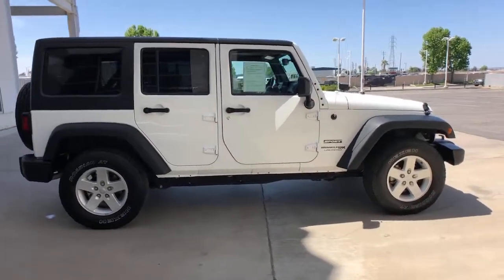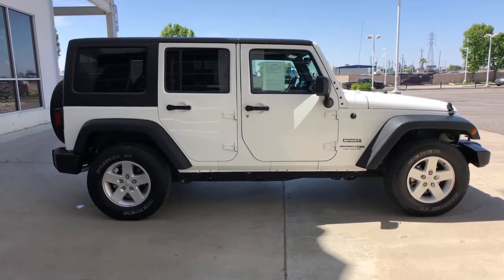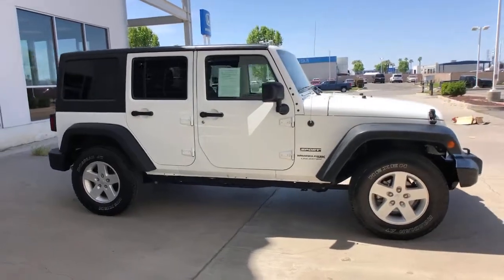Feel your heart soar when you experience driving as one with the natural world. Get into the Wrangler JK.